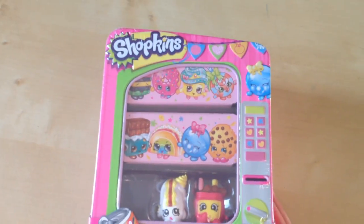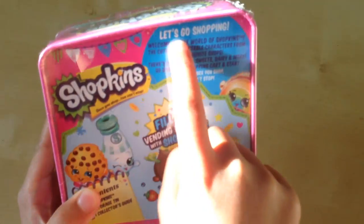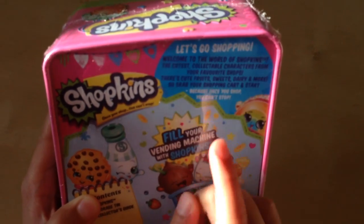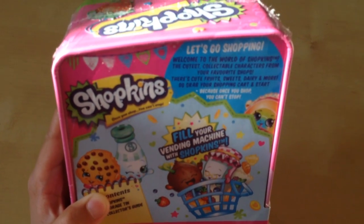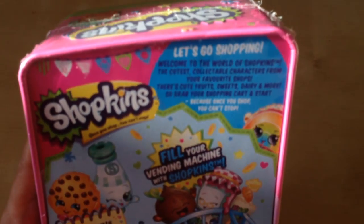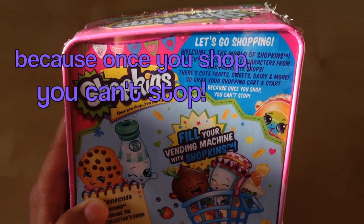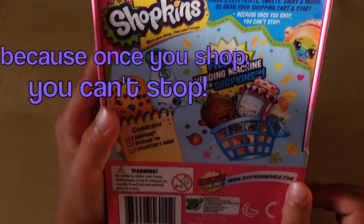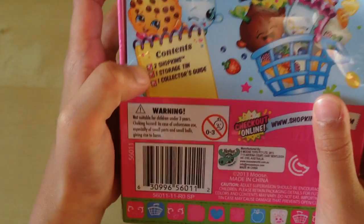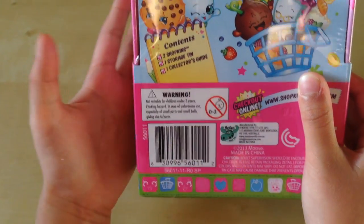Let's look at the back. It says let's go shopping. Let's read this. Welcome to the world of Shopkins — the cutest collectible characters from your favorite shops. They're cute fruit, sweets, dairy, and more. So grab your shop cart and start, because once you shop, you can't stop. Fill your vending machine with Shopkins. Contents: there are two Shopkins, one storage tin, one collector's guide.